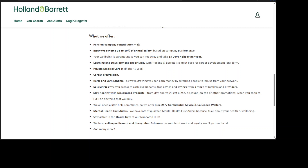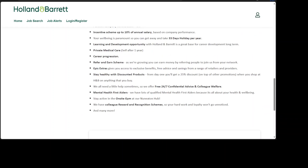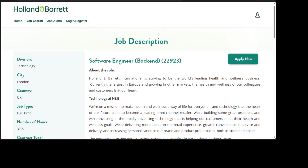8. Epic Extras gives you access to exclusive benefits, free advice and savings from a range of retailers and providers. 9. Stay healthy with discounted products — from day one you'll get a 25% discount on top of other promotions when you shop at H&B on anything that you buy. 10. We offer free 24/7 confidential advice and colleague welfare. 11. Mental health first aiders — we have lots of qualified mental health first aiders because it's all about your health and well-being. 12. Stay active in the on-site gym at our Nuneaton hub. 13. We have colleague reward and recognition schemes, so your hard work and loyalty won't go unnoticed. 14. And many more.